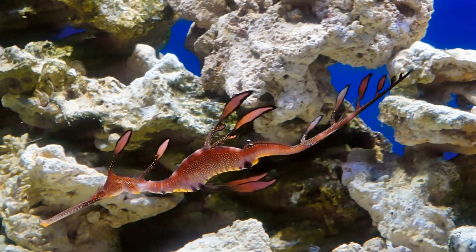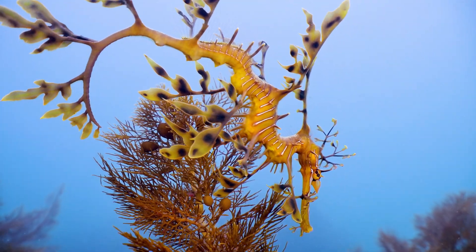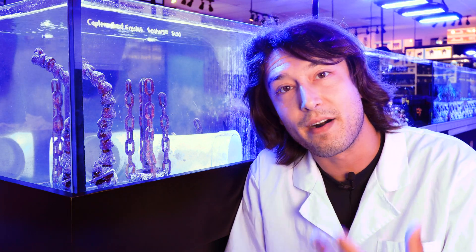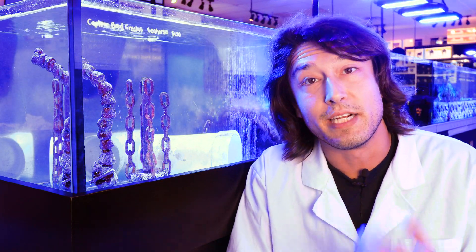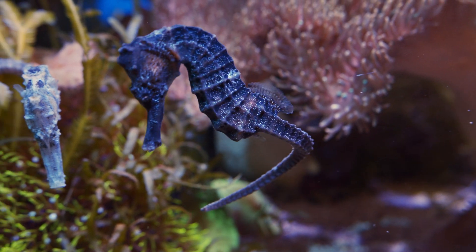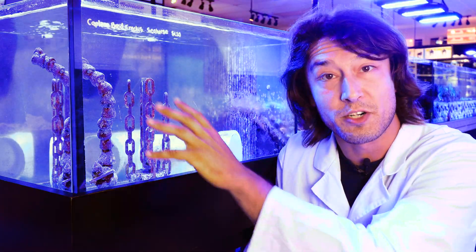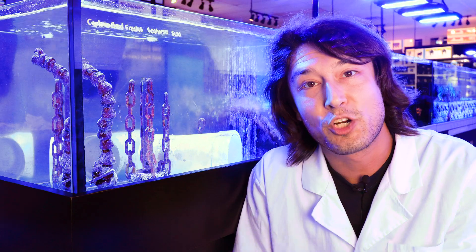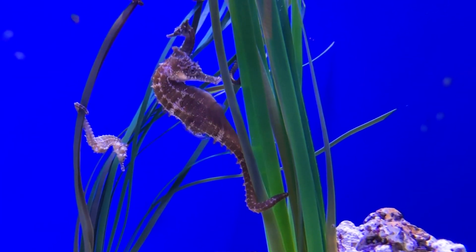Some of the larger specimens, such as the weedy sea dragon, are incredibly difficult to keep because of their relatively large size coupled with that rapid-paced metabolism. When keeping Syngnathidae in aquariums, you must cater to their unique biology. They cannot maneuver confidently in strong flow — an Achilles Tang this is not. That said, they still require relatively good water quality, so the goal is high water turnover with lots of interaction with filtration, but low actual directional flow, since they simply don't have the muscles and fins to navigate heavy current.